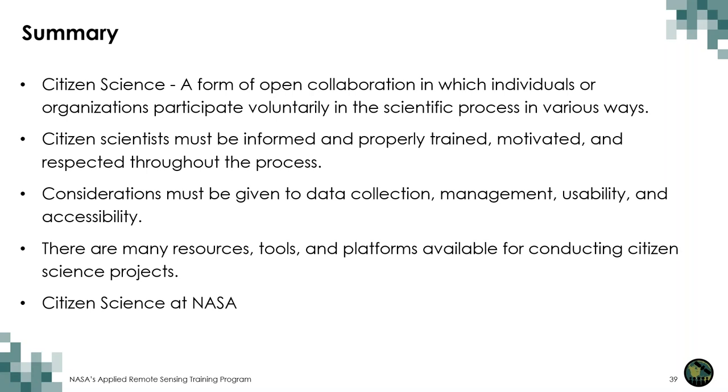To summarize today's session: citizen science is a form of open collaboration in which individuals or organizations participate voluntarily in the scientific process in a variety of ways. There are many ways to categorize citizen science and different language to use, much of which depends on the type of project and the researchers and community members involved. Citizen scientists must be informed and properly trained, motivated, and respected throughout the process. Considerations must be given to data collection, management, usability, and accessibility. And there are many resources, tools, and platforms available for conducting citizen science projects.